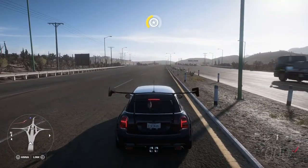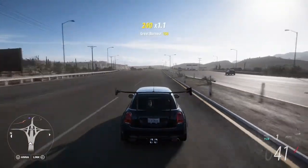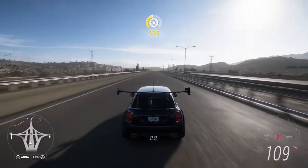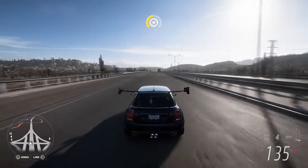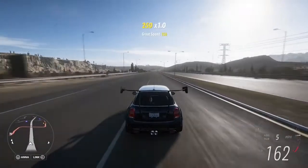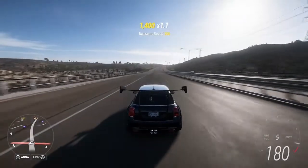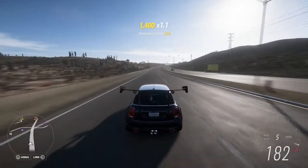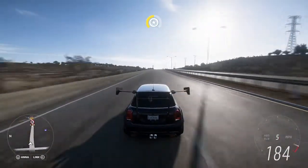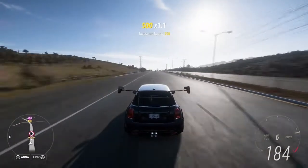Now, launch control. 3, 2, 1, go. It's in second — there we go. Still a good start. 100 miles an hour, 120, 140 — it's really racing, this thing. 150, 160, 170, 180. Can I hit 190? I've fitted this with a better transmission and extended the gears, so it should be fine. 193, 194.